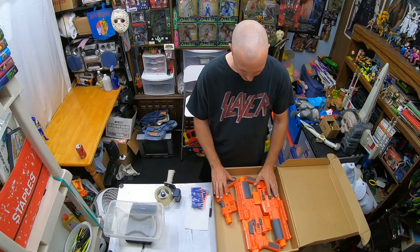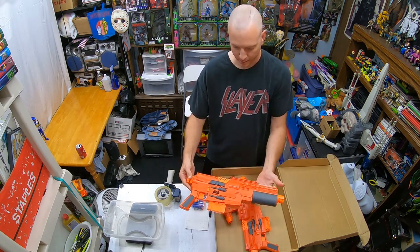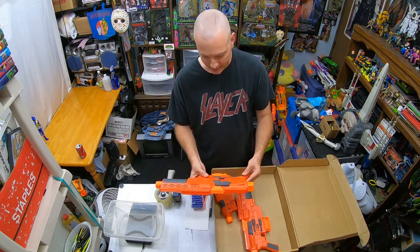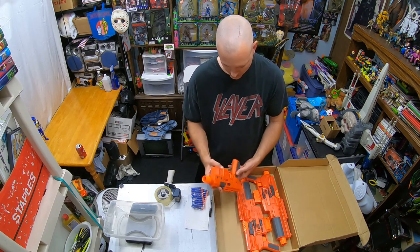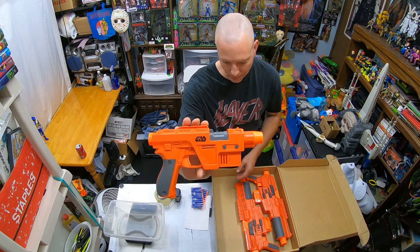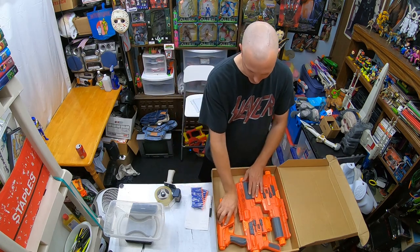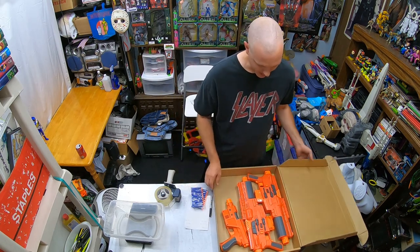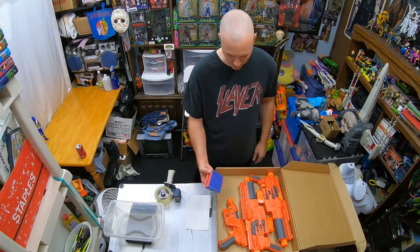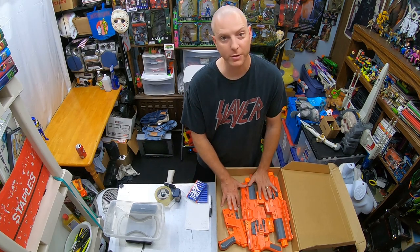I sold this Nerf Star Wars lot. I took two Jyn Erso blasters — Jyn Erso's blaster from Rogue One, these make cool lights and sounds — and then this is the Poe Dameron blaster from Force Awakens. They definitely look like they go together, same color scheme and everything. I happen to have a box that's going to work perfectly for this particular lot. And 20 darts are part of that lot too. Total price paid by the customer $42.74.